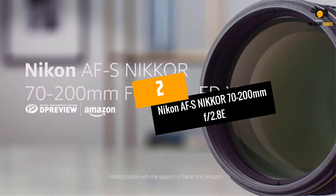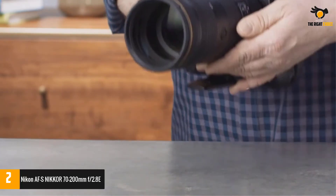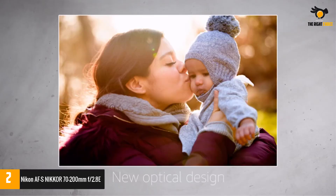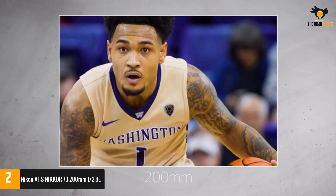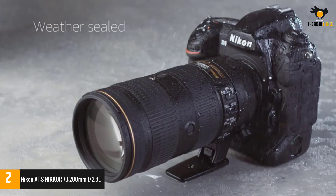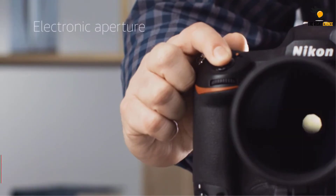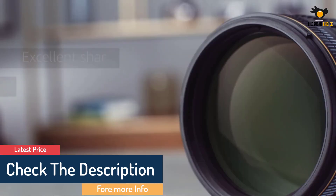At number 2: Nikon AF-S Nikkor 70-200mm f2.8E. For those who love wildlife, landscape, weddings, portraits, and everyday street shooting, the Nikkor 70-200mm f2.8E is all you need to elevate your photography skills. It is one of the most versatile and fast telephoto zoom lenses ever made by Nikon. Known for its legendary all-round performance, this lens has been people's favorite for years. Note that you will need to push your budget a bit, as it is the most expensive lens on this list, though its astonishing features make the price justifiable.